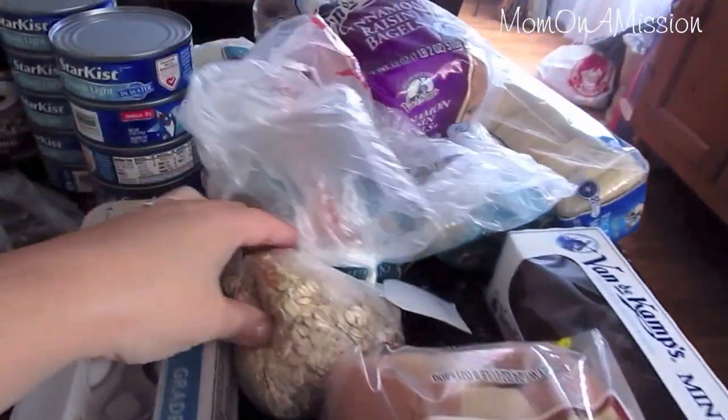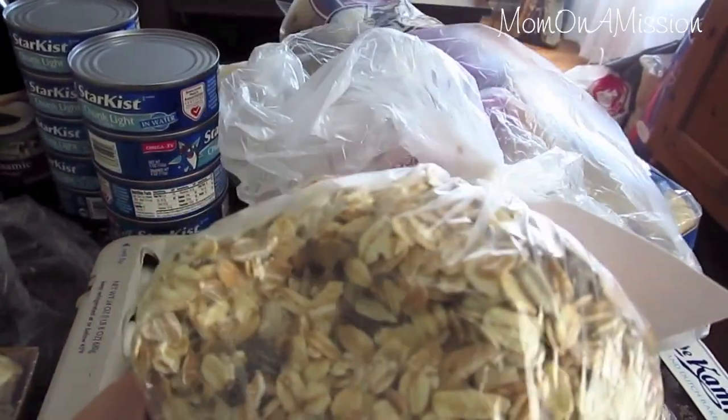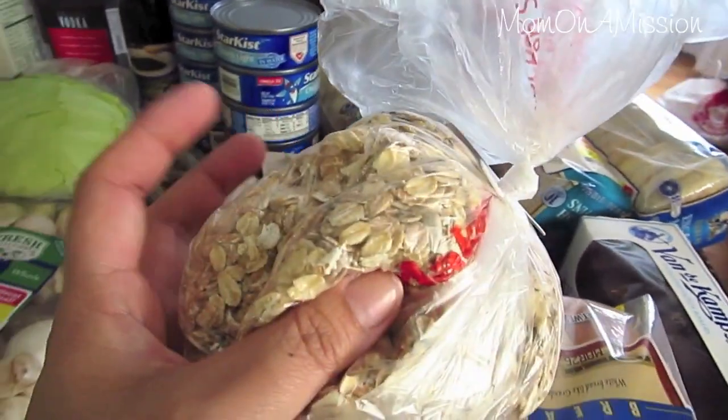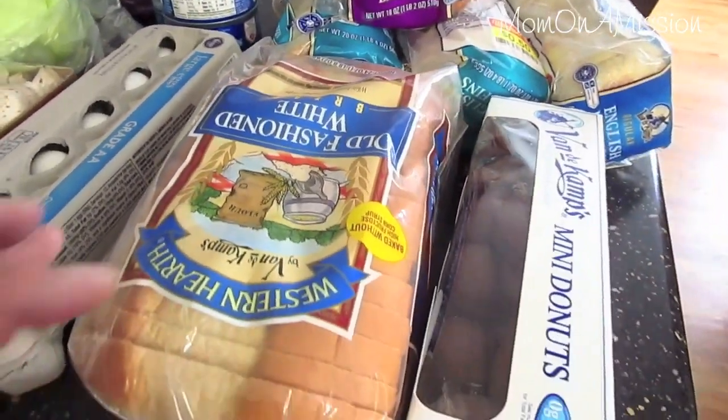Over here on this side is my carb haul. Some muesli — it's like oats and dates and nuts and stuff — I usually put that on top of yogurt for breakfast for the hubby.